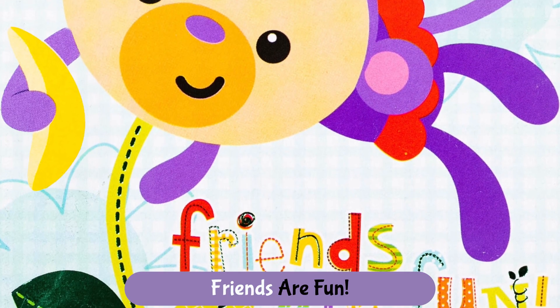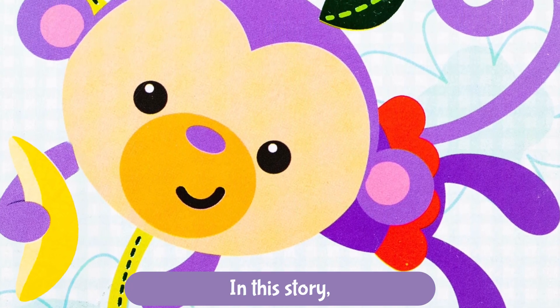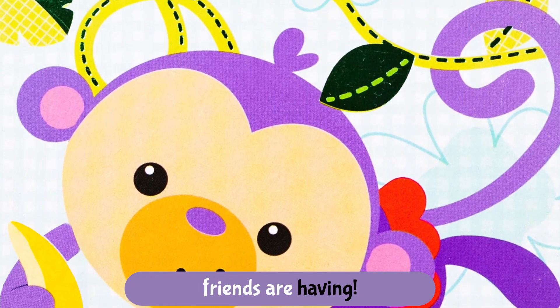Today's book is Friends Are Fun from Fisher Price. In this story, let's check out all the fun our animal friends are having.